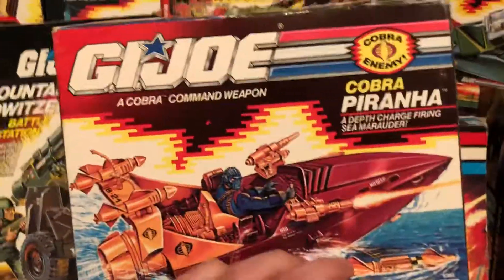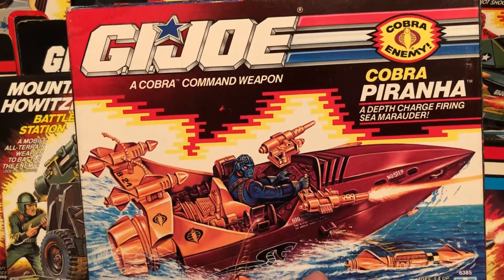I need to learn how to read. What do you guys think of the Cobra Piranha? Comment below. 80s and 80s now, out.